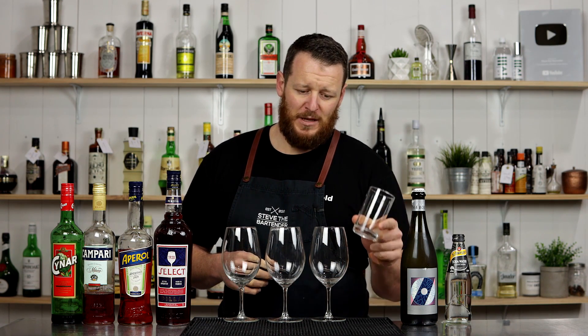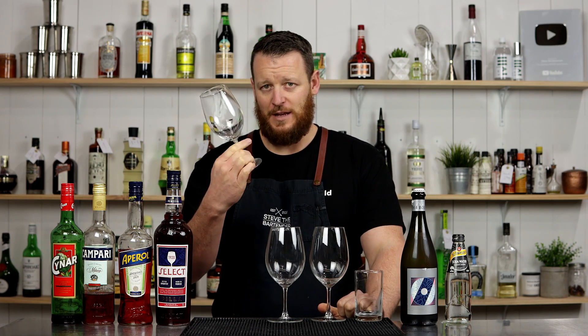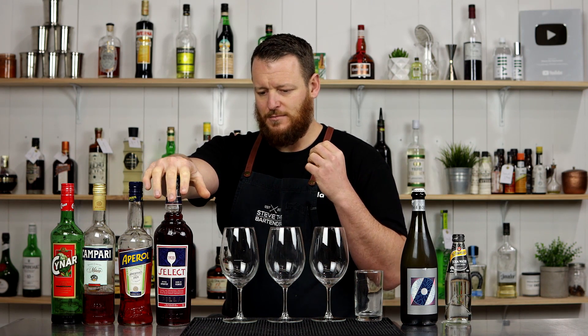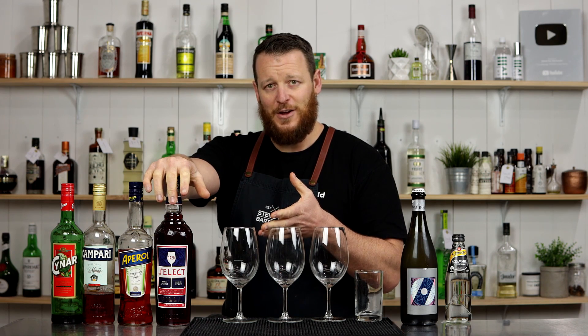So I assume back in the day when the spritz first originated, they would serve it in a tumbler. But these days it's very common to serve it in a large wine glass. This is actually the first time that I'll be trying the Select aperitif, so let's get straight on to mixing the drink and I'll let you know how it goes.